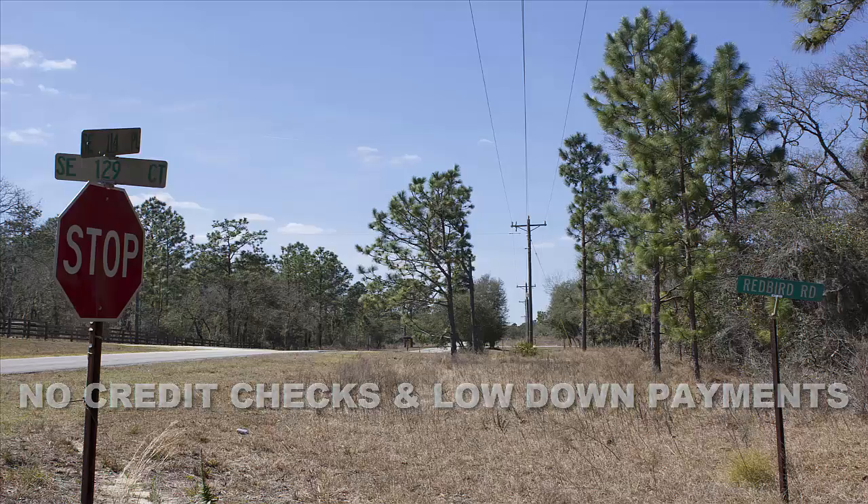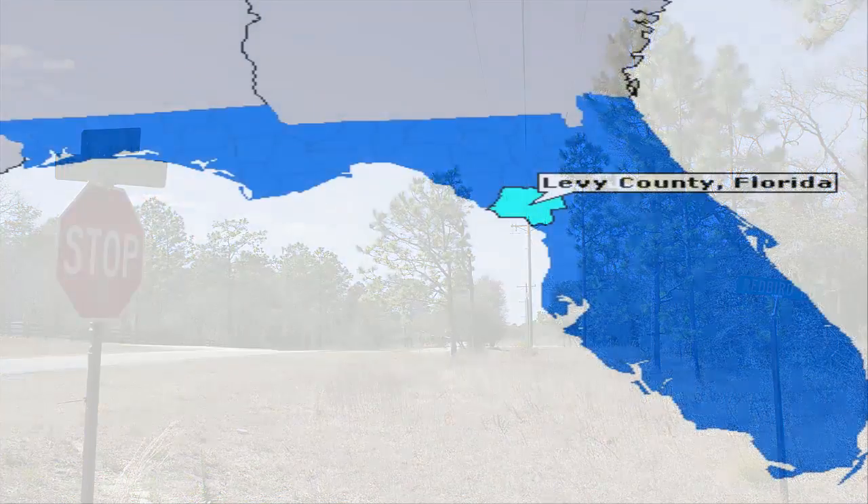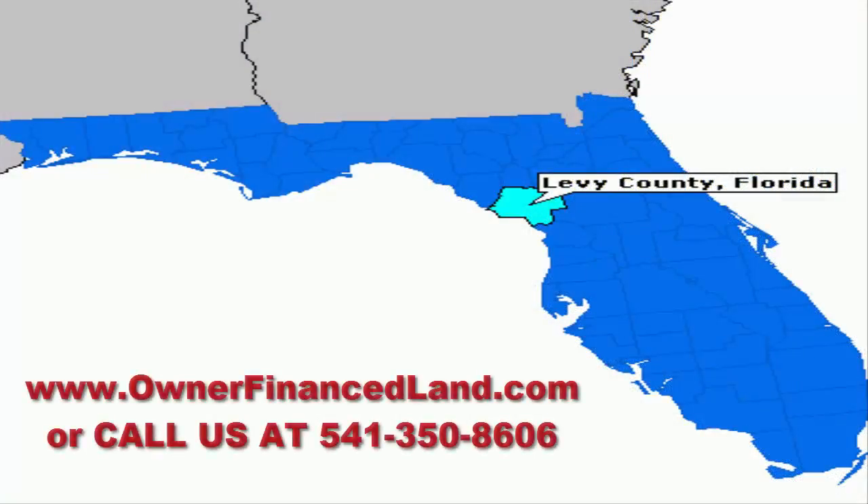If you are interested in this property, I invite you to go to our website at www.ownerfinanceland.com and check it out, or you can always give us a call or text us at 541-350-8606.